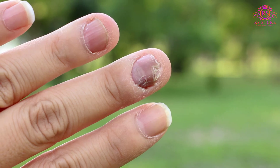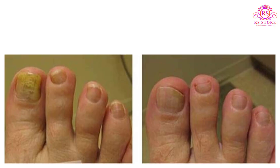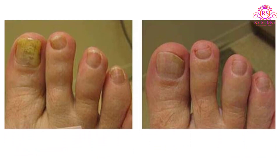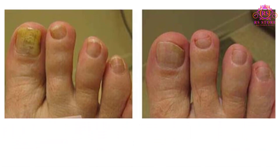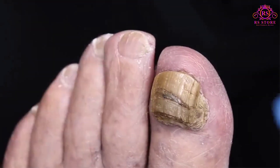If your condition is mild and not bothering you, you may not need treatment. If your nail fungus is painful and has caused thickened nails, self-care steps and medications may help. But even if treatment is successful, nail fungus often comes back.